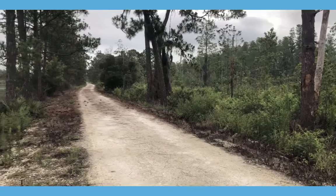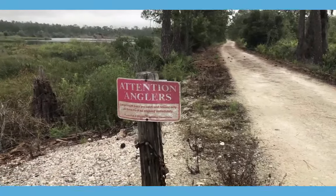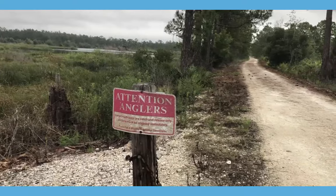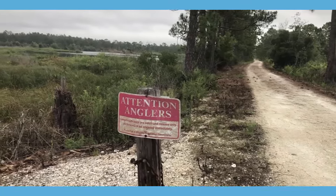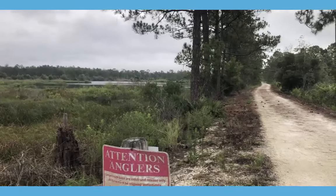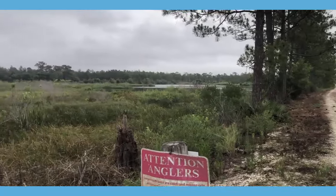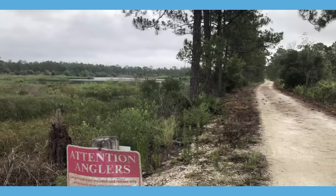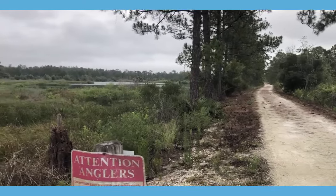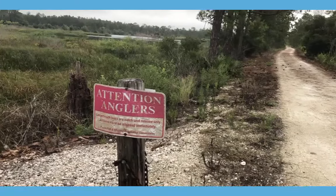I continued down the path and saw a red sign in the distance. Up close it's a warning sign to anglers asking them to release the largemouth bass that they catch. For the fishing folks, it looks to be a nice pond there — maybe only a mile and a half hike, and it's a pond probably a lot of people don't fish in. It would definitely be worth it to bring your tackle gear and see what you can catch. Apparently there's a lot of bass in there since they have a warning sign telling you to throw them back.